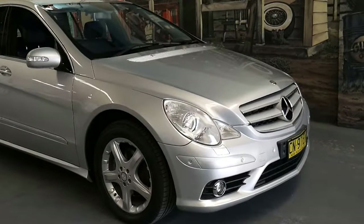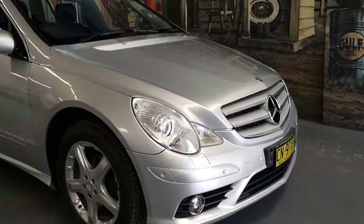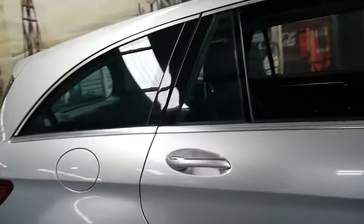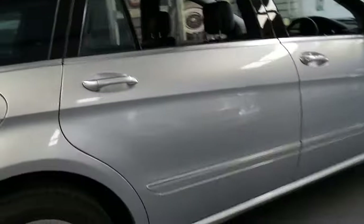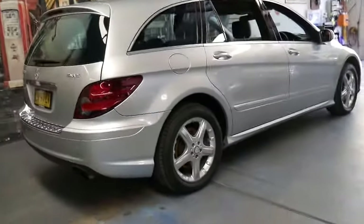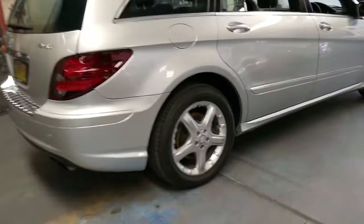If you've been looking for a Mercedes R-Class, this would have to be one of the best examples for sale at the present time. You can buy them for around $20,000 or just under, but you'll generally find they've done 120,000, 150,000, 180,000 or over 200,000 kilometres. I think you're much better off spending that little bit extra and getting a car like this with a good history.